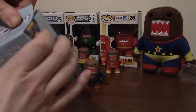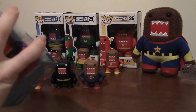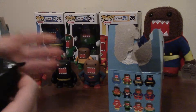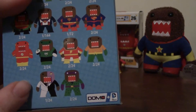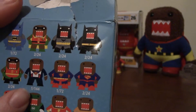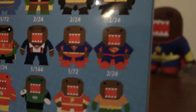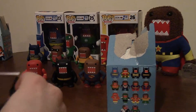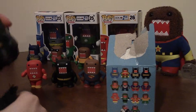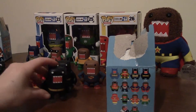Let's see who our last Domo blind box figure is. It would be really cool to get Two-Face — I think he's the coolest looking one — or Clark Kent Superman, who is one in 144. I don't think we're gonna get him, but I'll show you up close: it's like Clark Kent starting to take his shirt off to turn into Superman. Oh — it's another black Batman! Oh no. Well, one duplicate isn't bad, and now there are two Batmans to save the city.